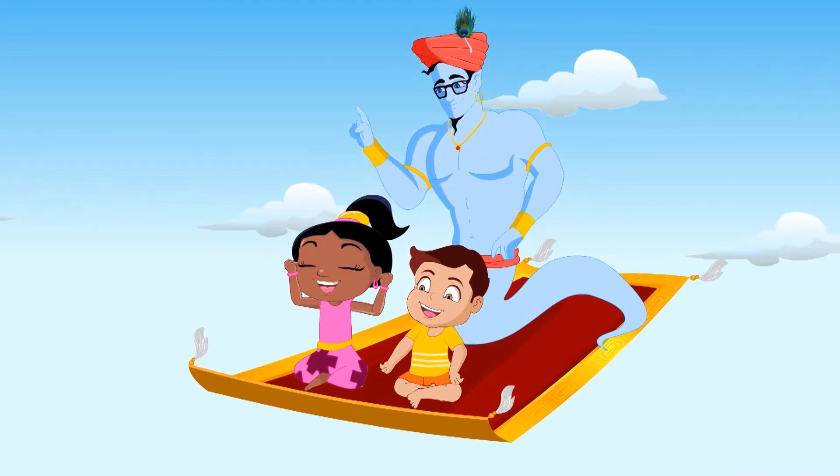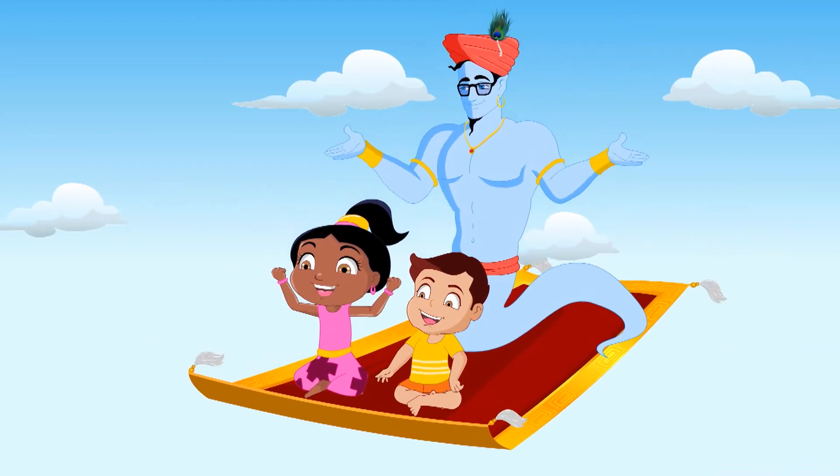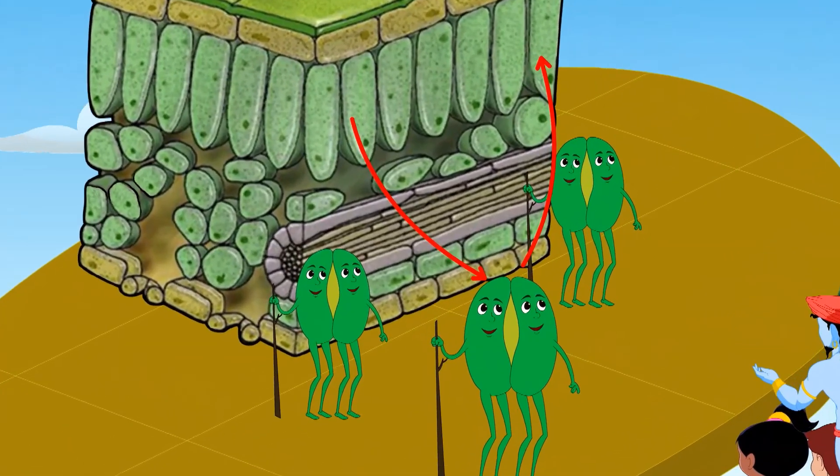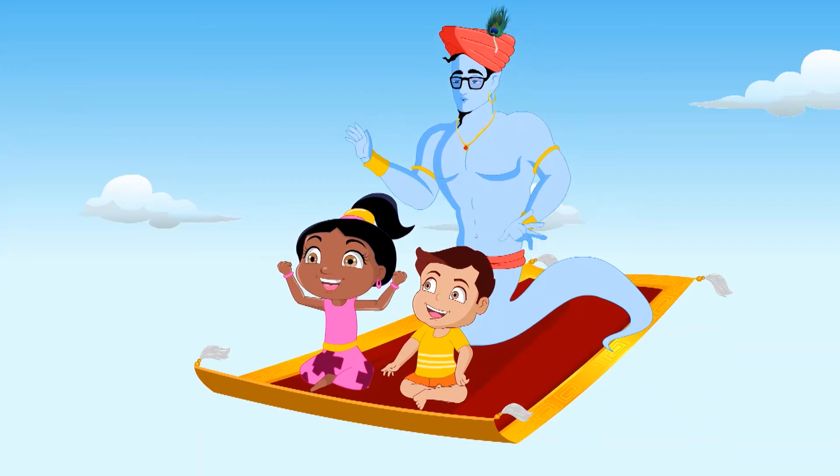And you see these two rajma bean-shaped faces of the stomata? They are guard cells. They regulate the opening and closing of the stomata.